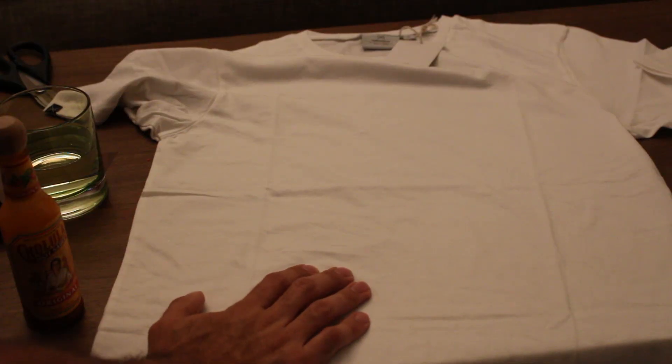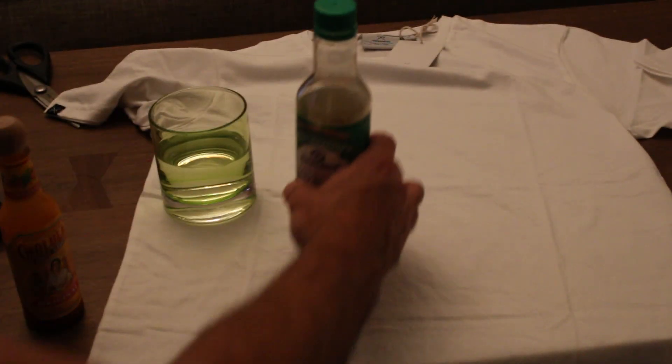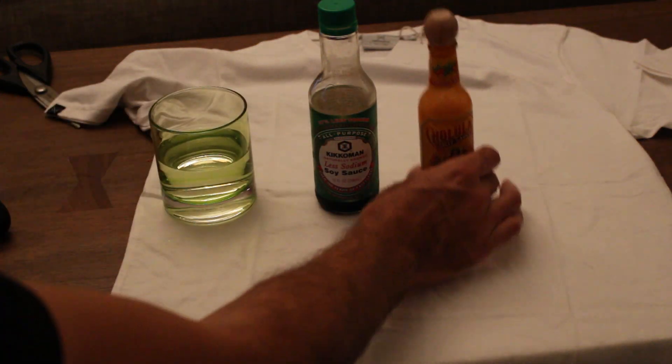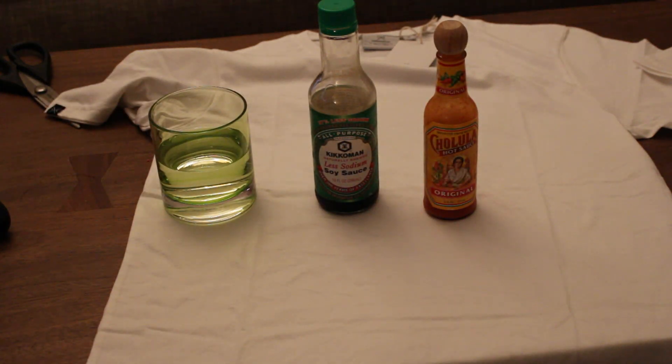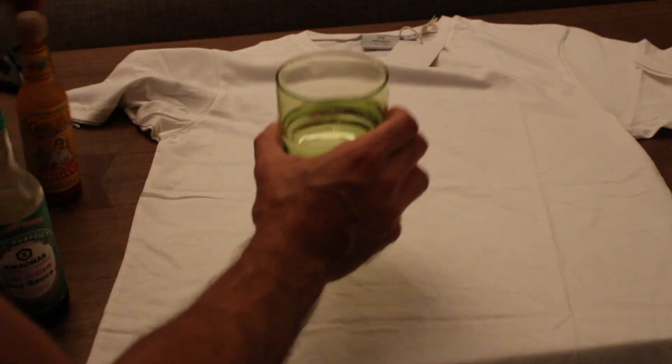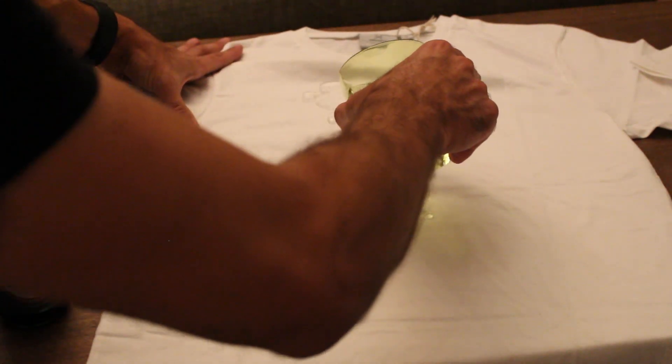I have a set up here with a Threadsmith shirt and I decided to go with water, soy sauce, and my favorite, Cholula, to see if any of these will stain and how the t-shirt holds up. So we'll start with the easiest stuff first — water. We're going to pour this right on and see how that works.